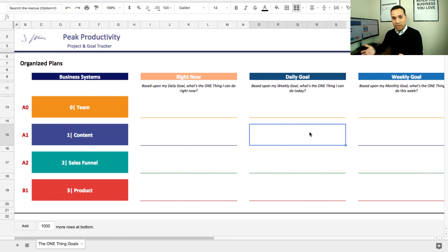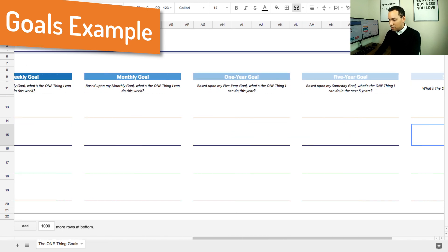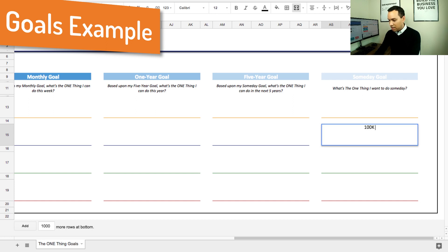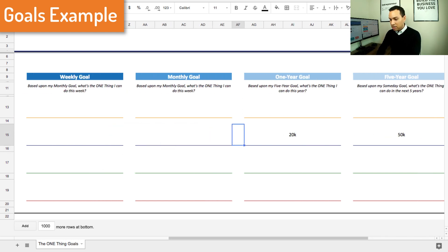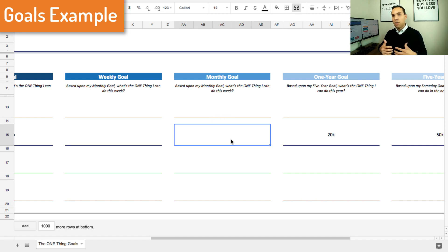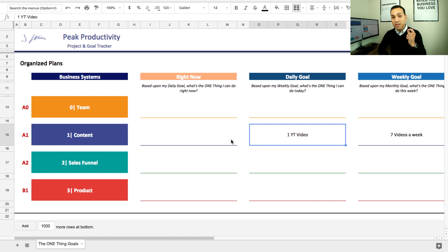Once we've gotten all the way down to a daily goal — for example, let's say a daily goal for me is one YouTube video. My someday goal is 100K subscribers. So what's my five-year goal? Probably need 50K — at least halfway. My one-year goal: maybe 20K. Then my monthly goal switches into actions I have to take: post 30 videos a month, which is seven videos a week or one video a day. And once you've done this exercise, it's ready for the most important part of mastering time blocking — choosing one.